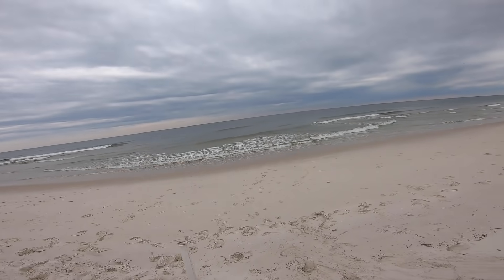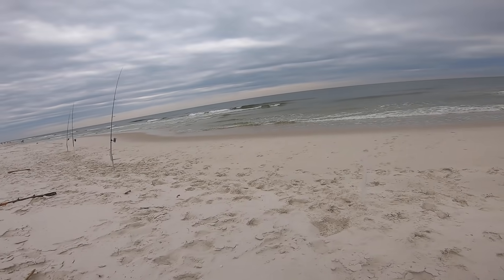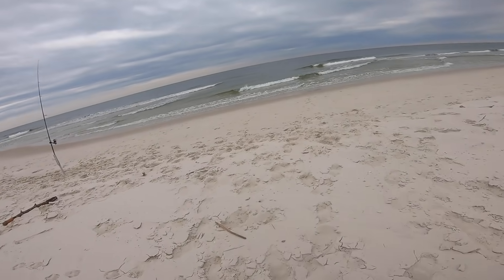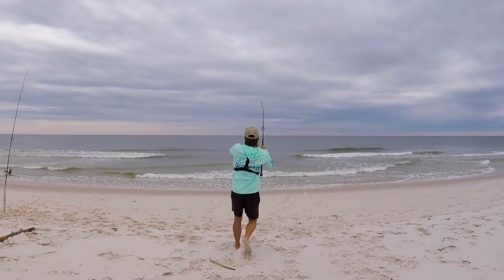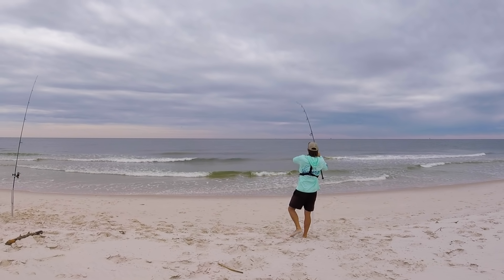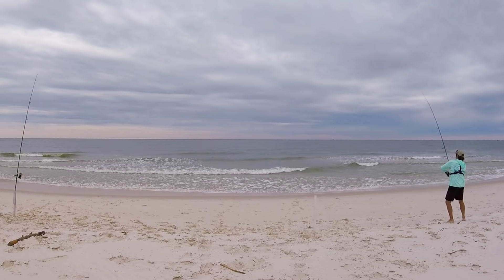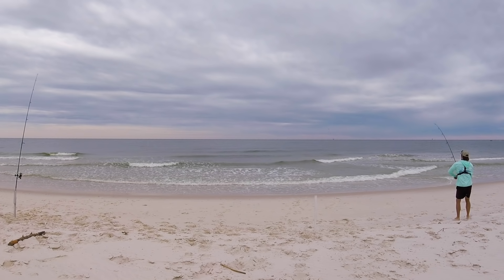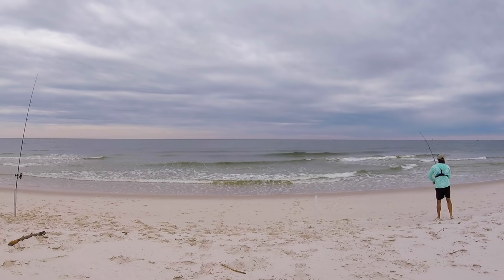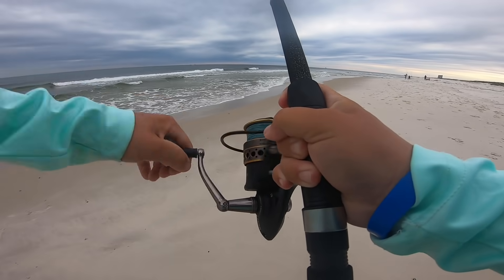I just put this bait out there — oh my gosh, this is a good fish! This was ghost shrimp. I changed it up because I'm out of sand fleas and haven't been seeing any. This feels like a better fish — oh yeah, much better fish.